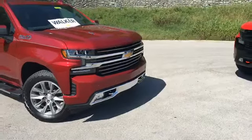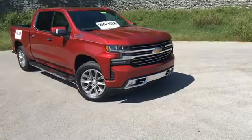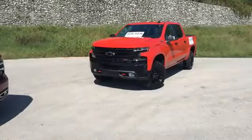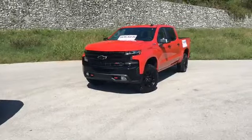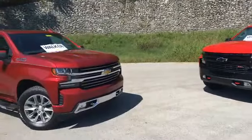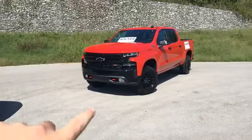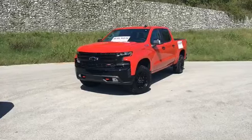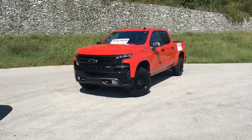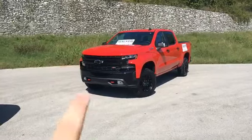Here on the exterior, doing a quick comparison: the High Country has a lot of chrome on the grille and chrome accents along the windows. Compare that to the Z71 Trail Boss package — blacked-out grille, blacked-out wheels, blacked-out trim — quite a different look although it's the same vehicle. The Trail Boss is kind of your top off-road package; it's got a two-inch lift from the factory.